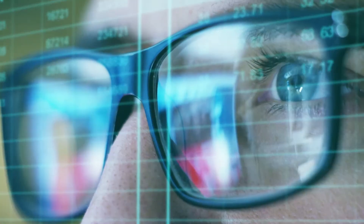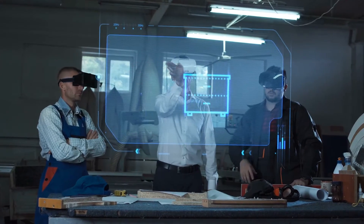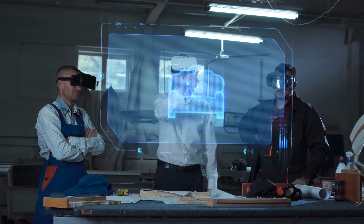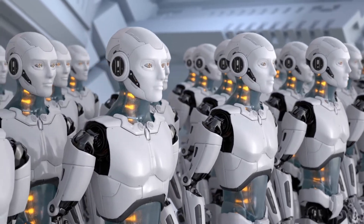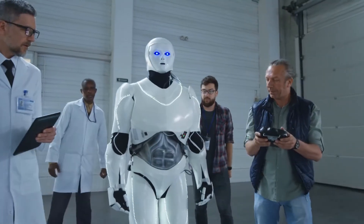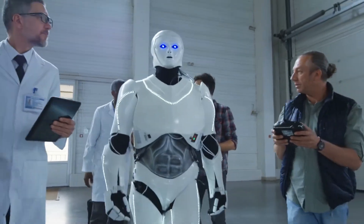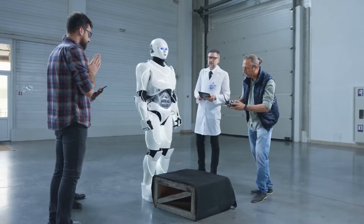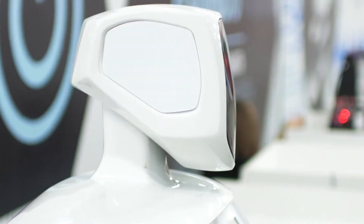In the last few decades, the human race has recorded so many technological advancements that we now all believe that in a few more years, we would all be living in a society where humans and robots coexist. But what if we told you this dream is already becoming a reality? That's why in today's video, we'll be bringing you 10 futuristic robots you need to see to believe.